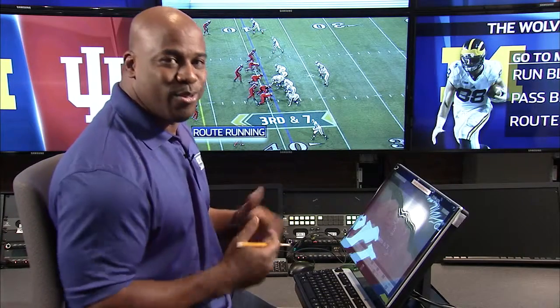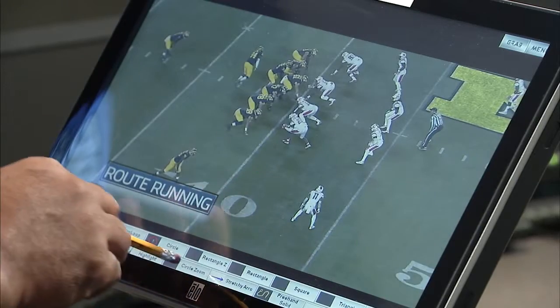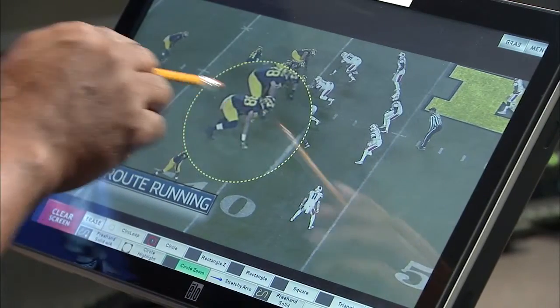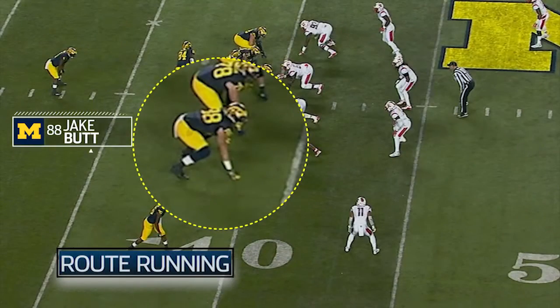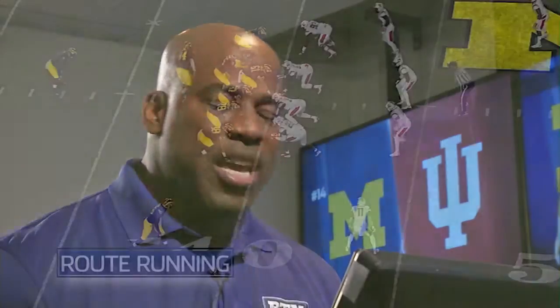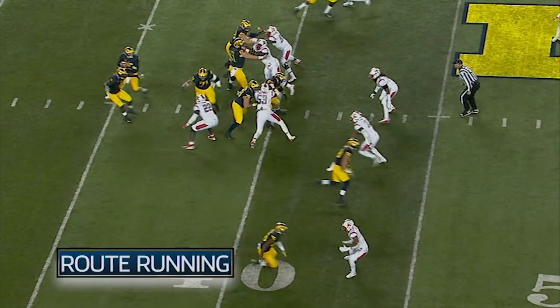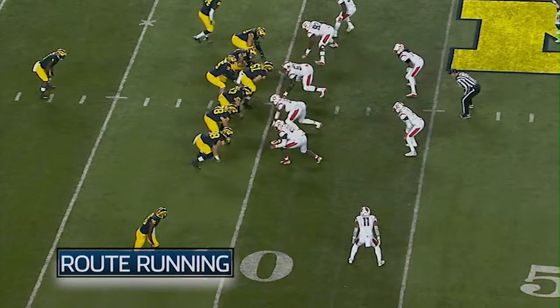What every tight end wants to do — route running. When you talk about the tight end, you don't know the way he's aligned right now, whether he's running a route or whether it's a run play. You have no idea because he's lining up the same way all the time. Now you watch him come off the ball — we can take it back just a little bit to show you why it's important.